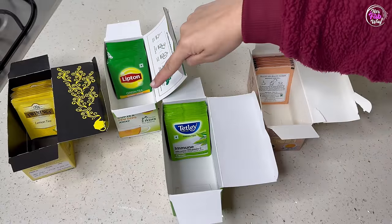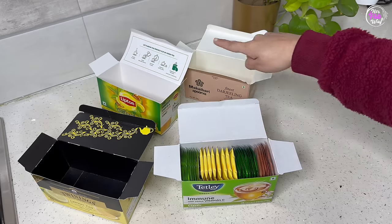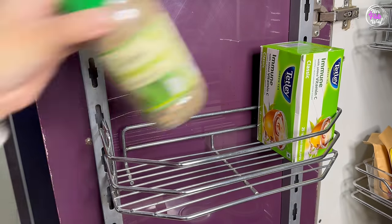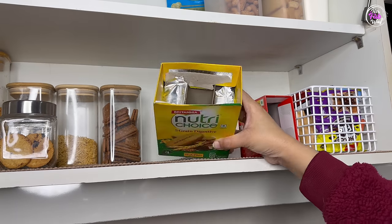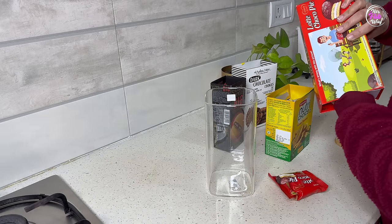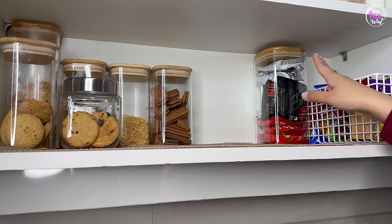Another example: look at these shelves — almost all of these cartons are almost empty. The remaining contents in the kitchen snack section are so little that they all fit into one carton, meaning the rest of the cartons are only wasting space. Instead of placing so many cartons, you can transfer everything into just one jar and save so much space.